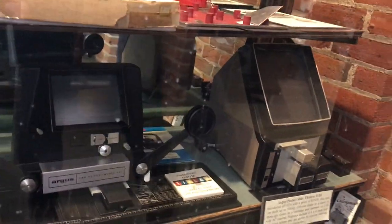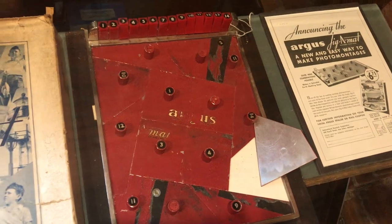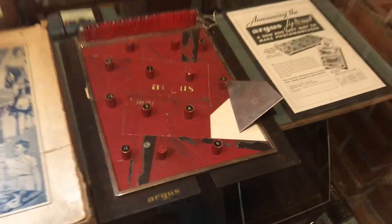We have more darkroom equipment — dryers, printers. Up here is a fun little device, a Jig-O-Mat. You can make montages with that. It's a fun and unique device, unique to Argus.